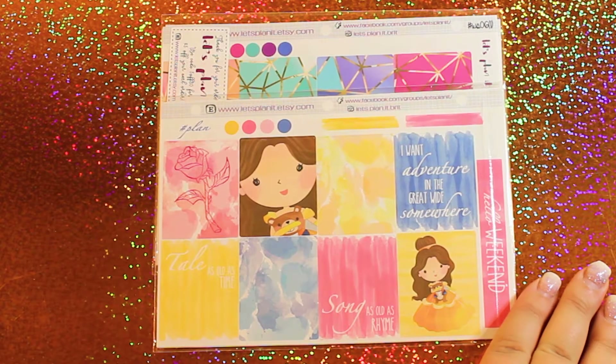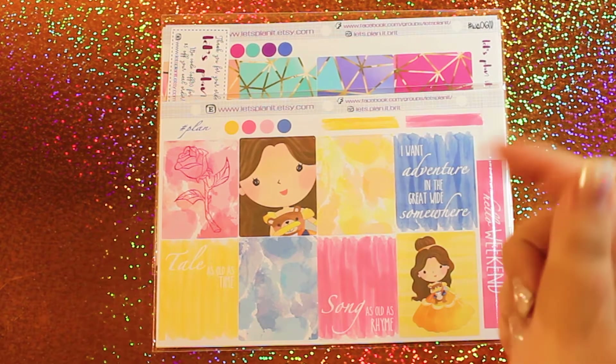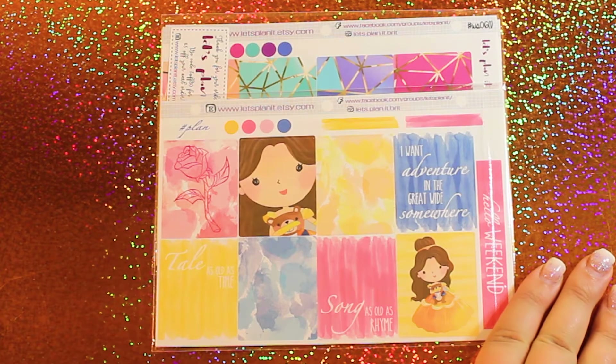I'm going to go shop by shop, starting with Let's Plan It. I'm going to leave links to all of these shops in the bottom bar down below. Also, if you're going to order from any of these shops, I highly recommend you check their Instagrams and Facebooks. Sometimes they have coupon codes there.